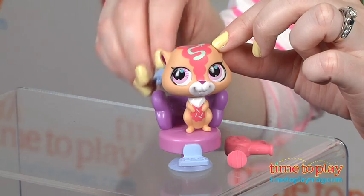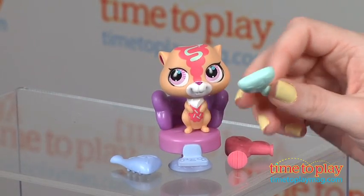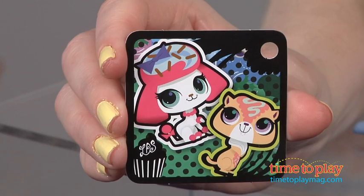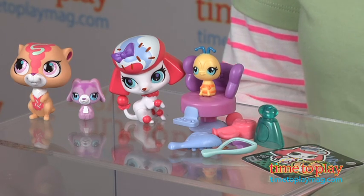This engages kids in imaginative play as they pretend to run their own salon for the pets in this set, or any other Littlest Pet Shop pets they already own. This is a smaller set that, while good on its own, really makes a great addition to other Littlest Pet Shop toys, which are sold separately.